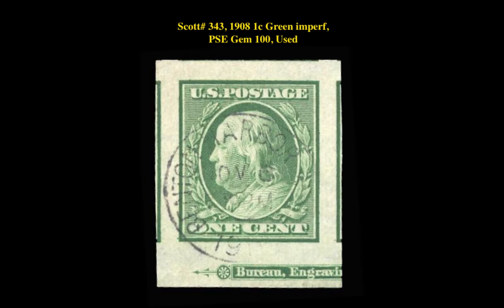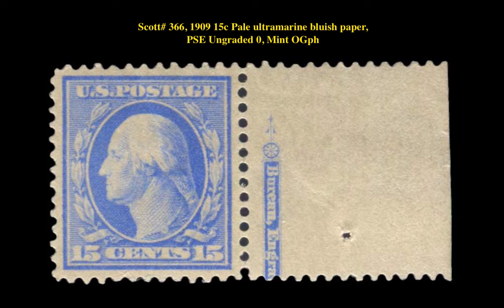The next stamp is a Scott 343, 1908, 1 cent, green imperforate issue, PSA Gem 100 Used. This Washington Franklin stamp is currently for sale in our marketplace at $200. The next stamp is a Scott 366, 1909, 15 cent, pale ultramarine, bluish paper, mint original gum previously hinged. This ungraded Washington Franklin stamp is currently for sale in our marketplace at $1,650.